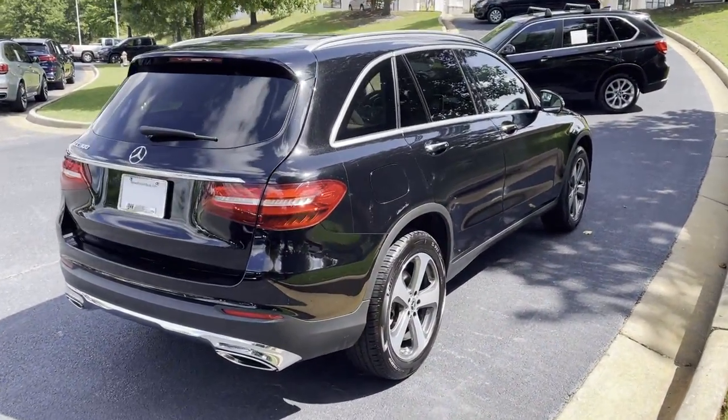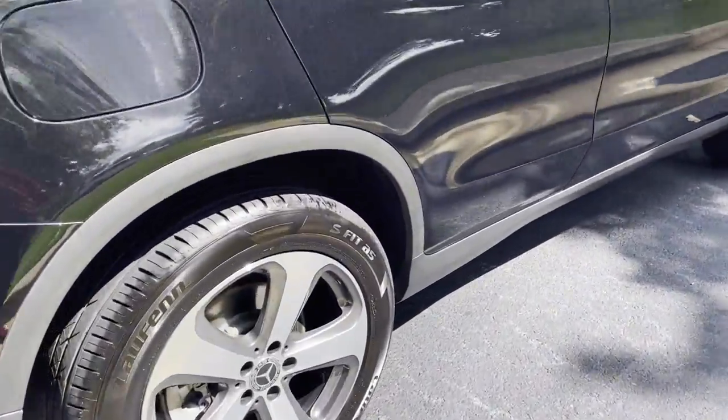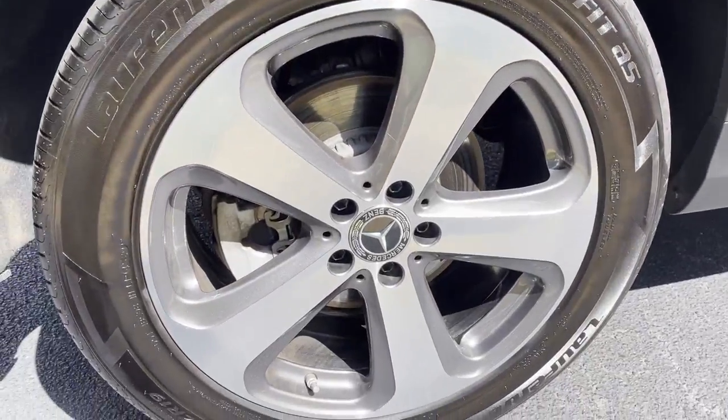So we'll see the vehicle from the opposite side and get up close and personal with these 19-inch wheels here.